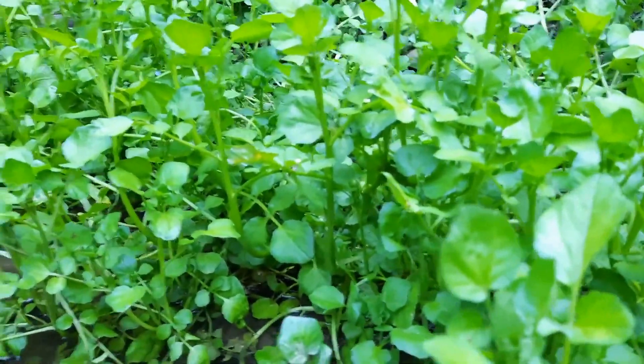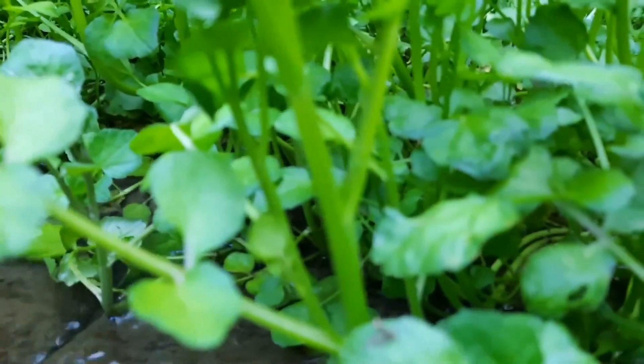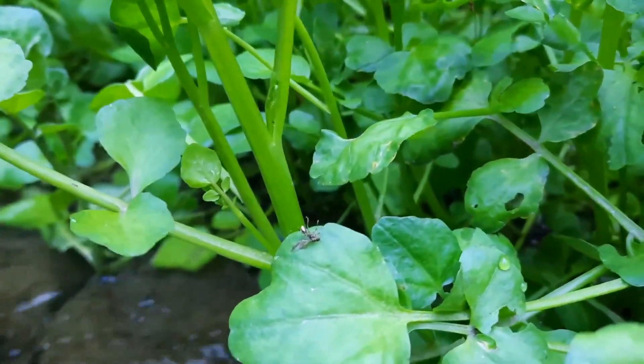As you can see, it forms lots of leaves. These are all shiny. The stem is round and smooth, and it's edible as well.